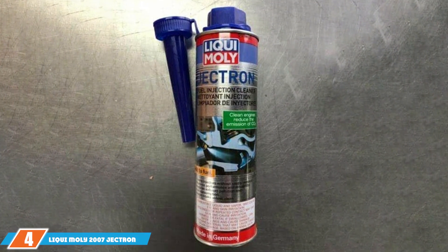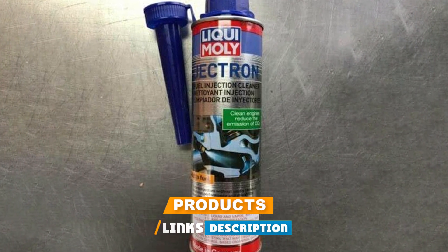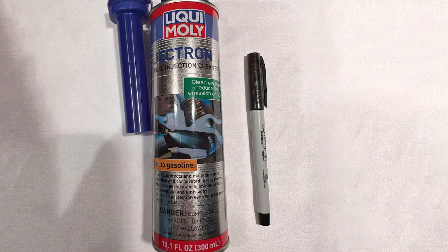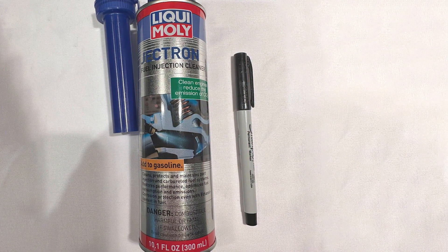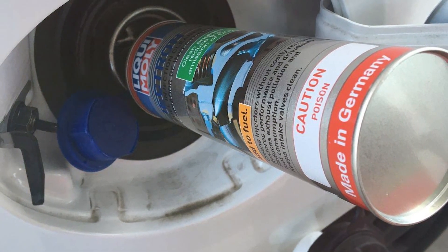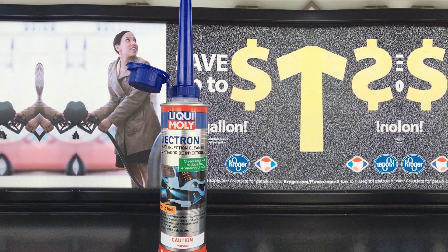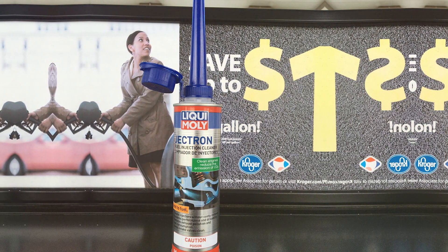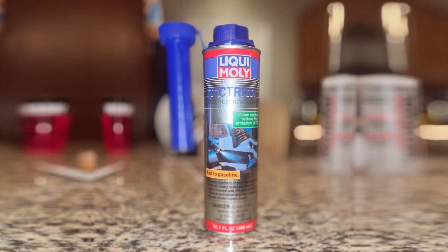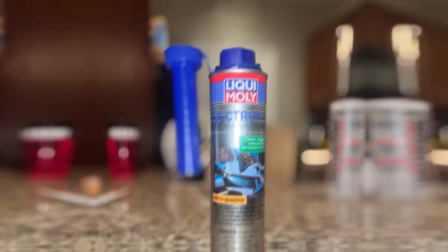At number 4, we have the Liqui-Moly 2007 Jectron Gasoline Fuel Injector Cleaner. Liqui-Moly 2007 Jectron Gasoline Fuel Injection Cleaner is the powerhouse when it comes to optimizing your vehicle's fuel system. Crafted with precision, this cleaner is engineered to enhance fuel combustion and improve engine performance. The advanced formula not only cleans fuel injectors but also effectively removes deposits from the entire fuel system. The Jectron Cleaner boasts a powerful cleansing action that eliminates carbon buildup, restoring fuel injector efficiency. It significantly improves throttle response and fuel atomization, leading to better fuel economy. What sets Liqui-Moly 2007 apart is its ability to enhance engine power while reducing exhaust emissions, resulting in a smoother and more efficient running engine.